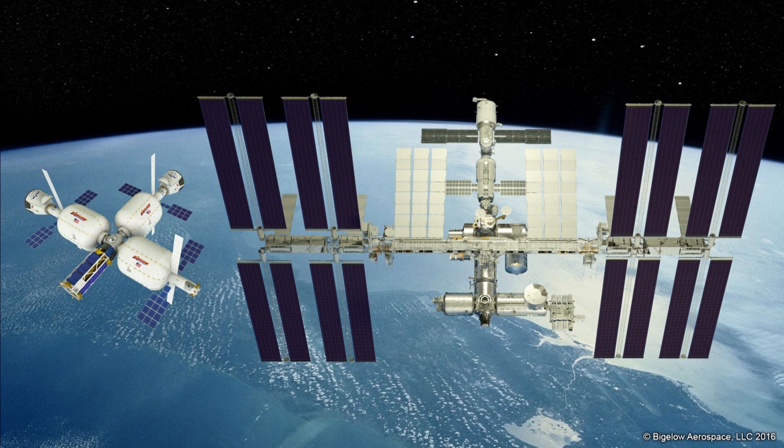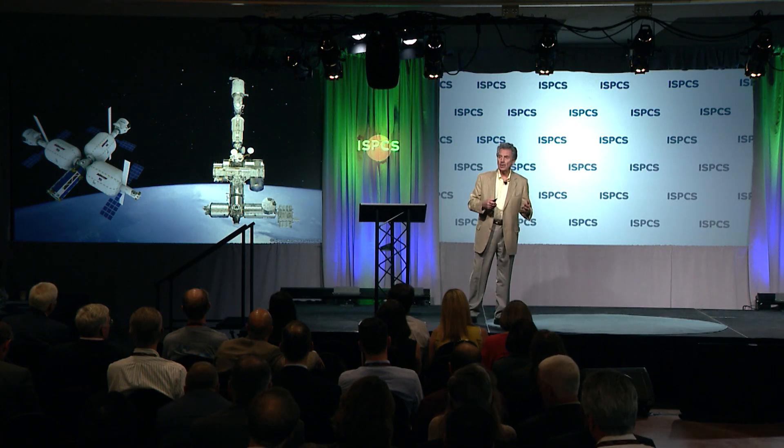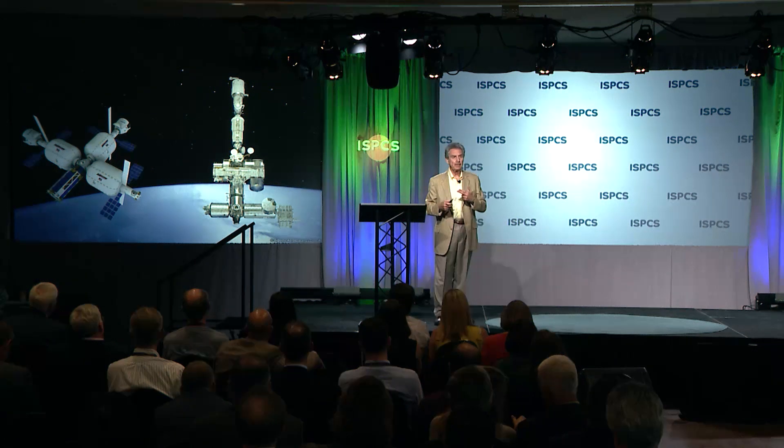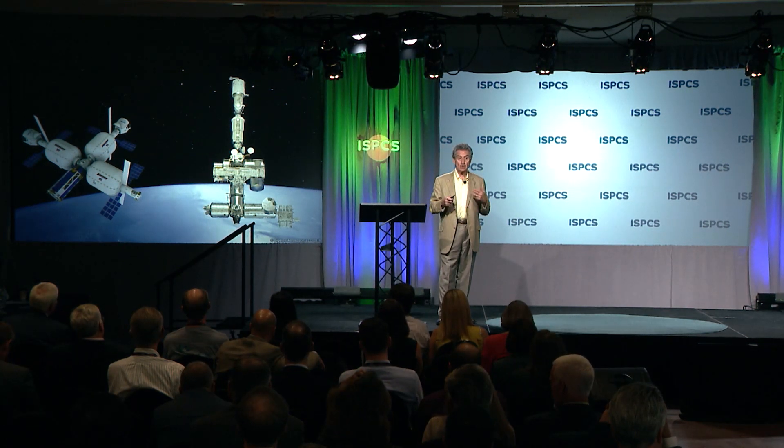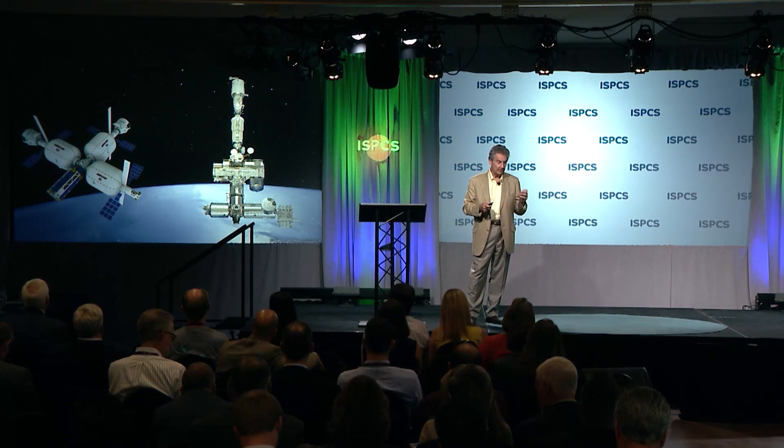Comparing it to ISS in terms of size: the ISS solar arrays are humongous, so let's remove those. The ISS has about 937 cubic meters of pressurized volume — somebody told me, actually it was my granddaughter — and I believe her because she's never wrong. We have about a thousand. The future of expandables offers the potential to deploy very large systems with fewer launches, helping to reduce costs relative to the total volume per launch cost.